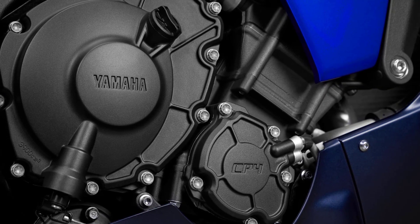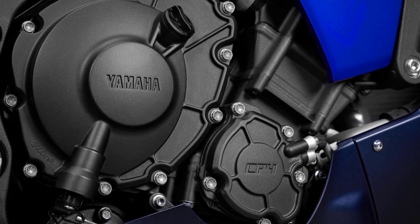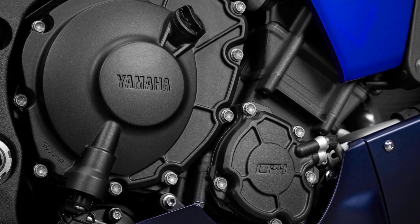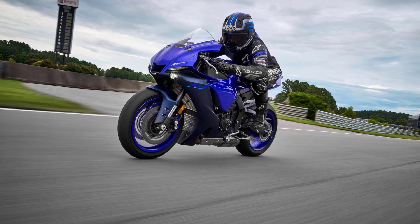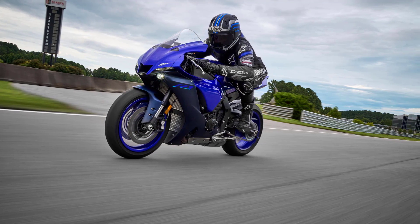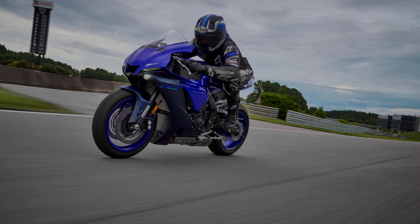A key feature of the R1's EU5 998 cubic centimeters engine is the cross-plane crankshaft with its uneven firing sequence that delivers strong, linear torque. Featuring a high-efficiency intake system along with specially designed finger-follower rocker arms, this race-developed engine delivers remarkable high RPM performance.